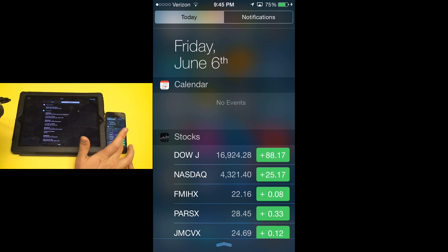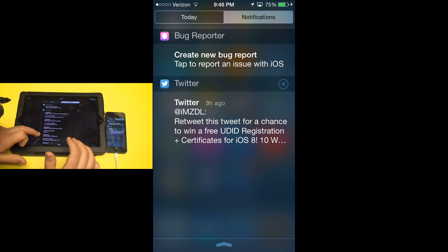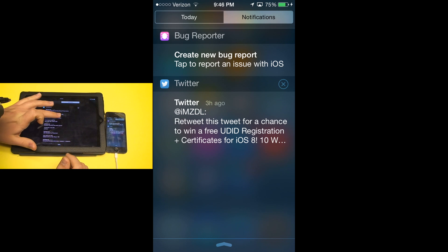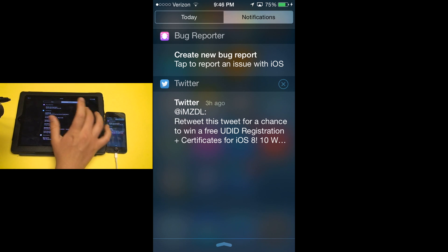Taking a look at notifications — at first glance they seem basically the same. They've really only added one thing, and that is the ability to dismiss single notifications. On my iPad, I have a lot of notifications for the app Guidebook. If I want to get rid of some but keep a few, I can swipe one of these notifications to dismiss it individually, without having to dismiss all of them using the X button like before.